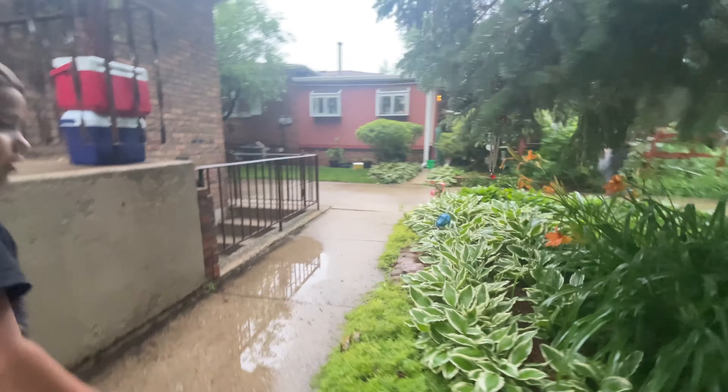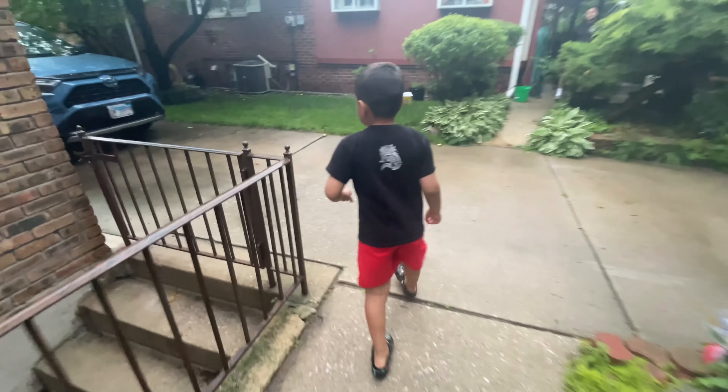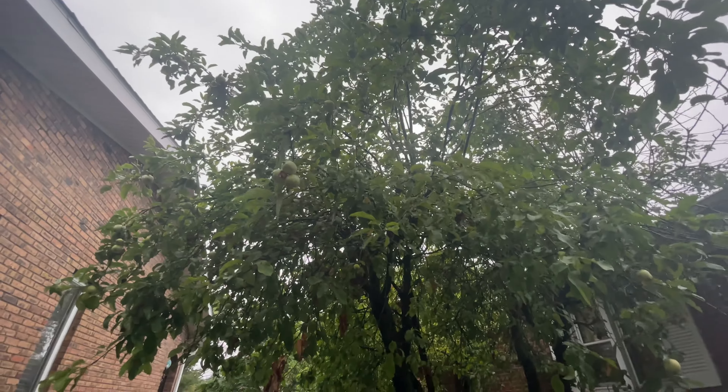We're gonna go over here. These are some yellow flowers, and this one is orange.